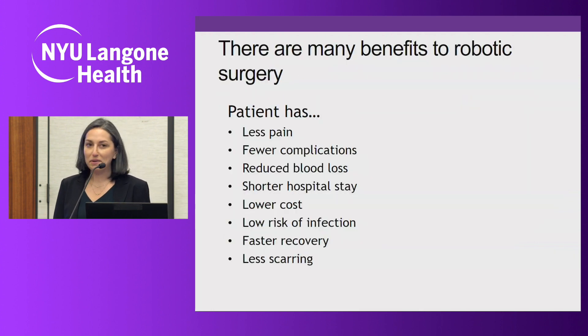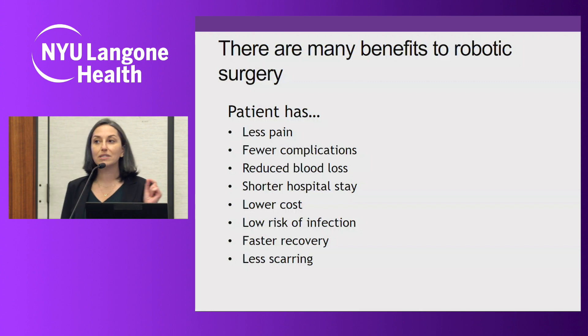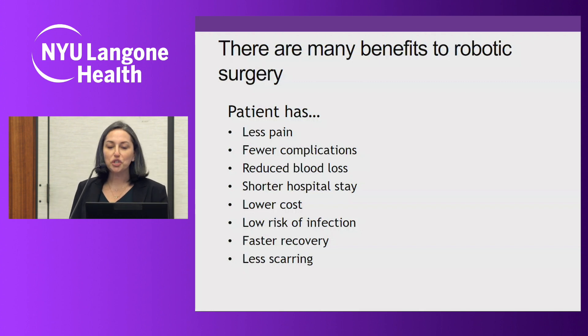There are many benefits to robotic surgery. For the patient, there's less pain, fewer complications, and reduced blood loss. Almost over 90% — nearly 100% — of our patients go home the same day as their robotic procedures. It's very rare that a patient would need to stay overnight, and that's only if we need to monitor them or if pain control is not adequate. That shorter hospital stay is a huge difference compared to traditional open hysterectomy.